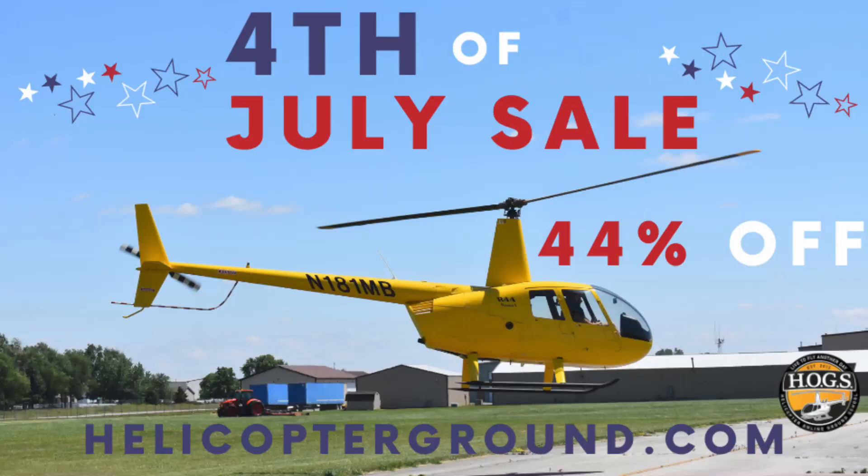As soon as we talk about, of course, ending tonight the July sale. The code is July44. You enter that code in the coupon box during checkout and click apply and you'll see the discounted rate.